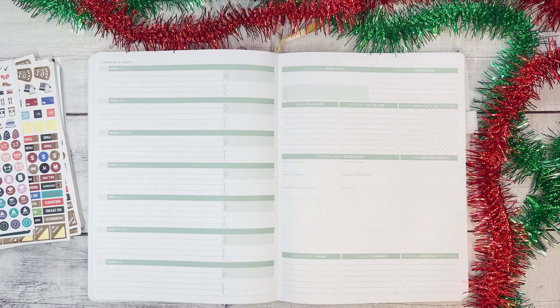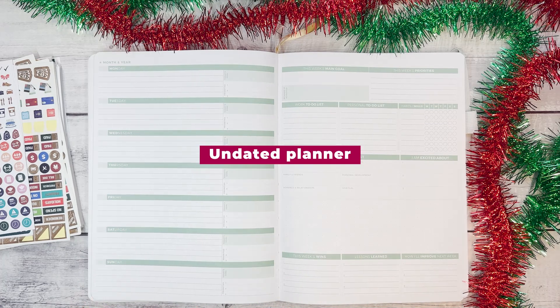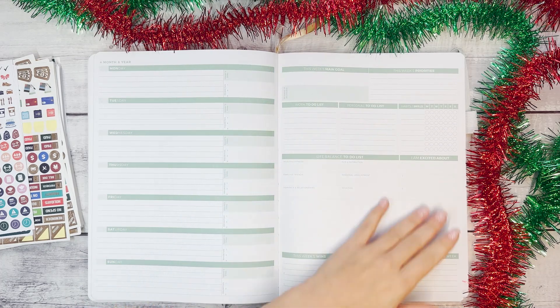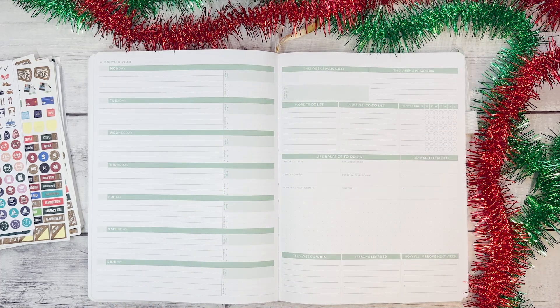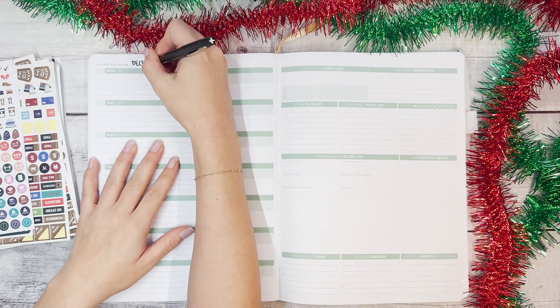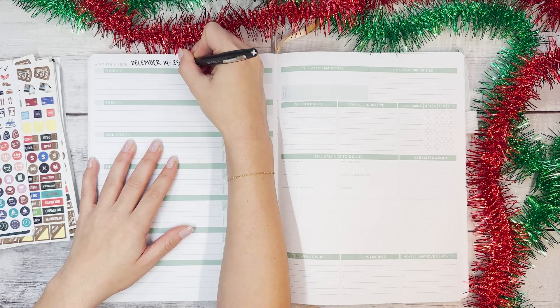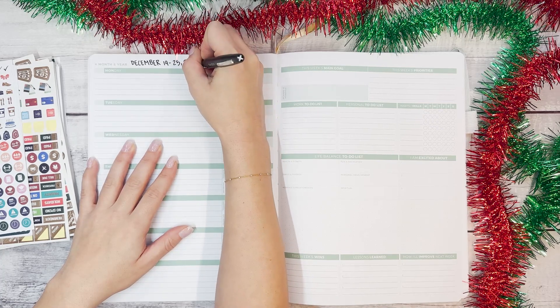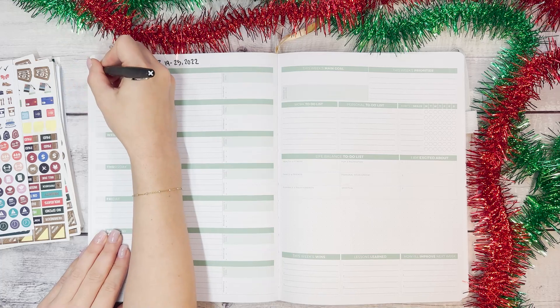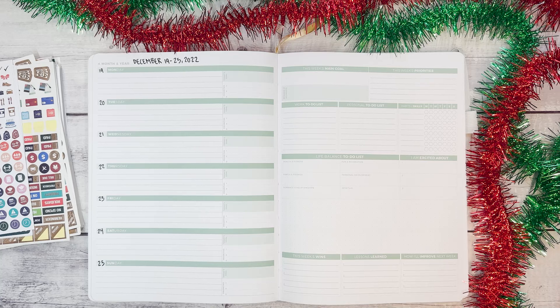I love this planner because it's undated, so whether you miss a week or you're starting mid-month or mid-year, it doesn't really matter. We are going to date this first: December 19th through 25th, 2022 — who else is shocked that we are at the end of the year? Then we'll go through the left side and date those too.